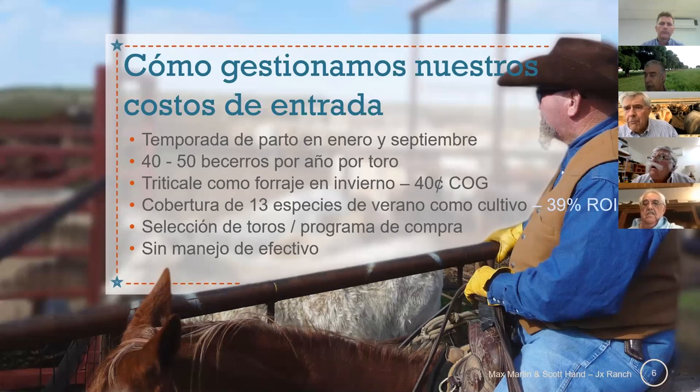I'm a forage-based operation with both summer native grass forage, and in the summer I use cover crops. I try to get my cost of gain to about 40 cents. — Soy un productor de pastura, con pasturas de verano y de invierno. Lo que estamos logrando es tener un costo de 40 centavos de dólar por libra en aumento.